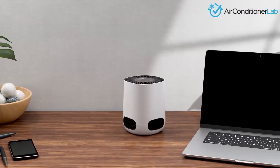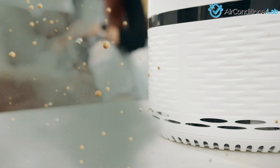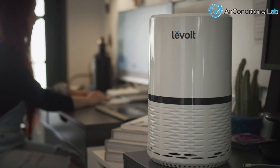While the answer to this question is not as easy as a simple yes or no, the bottom line is that some air purifiers can, in fact, help relieve allergy symptoms — but only if you look for a specific type of filter and ensure your air purifier is the correct size.